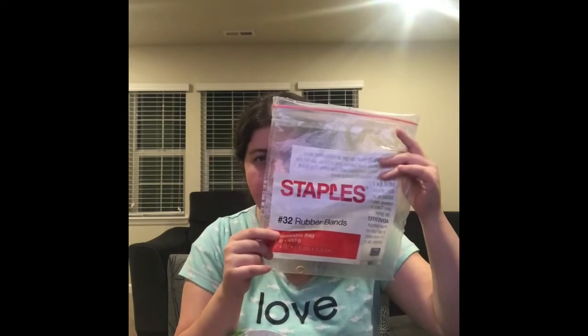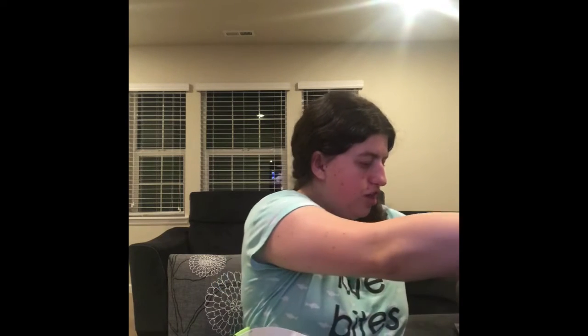The next thing I went through is the Staples 32 rubber bands. This took me a long time to go through and I actually used these for hair bands. I can't wait to get more empties for you guys.